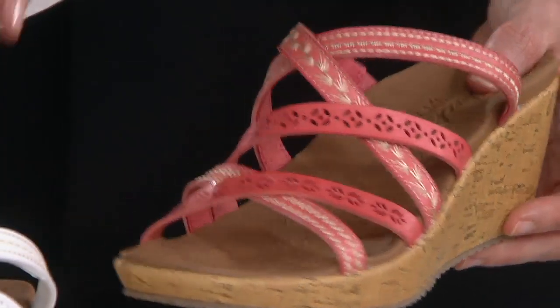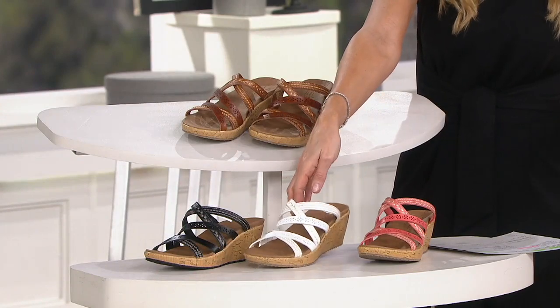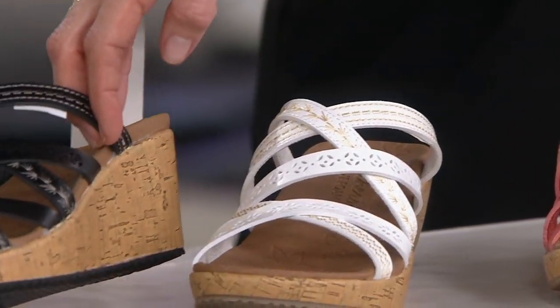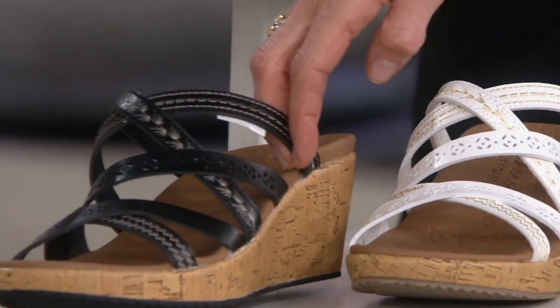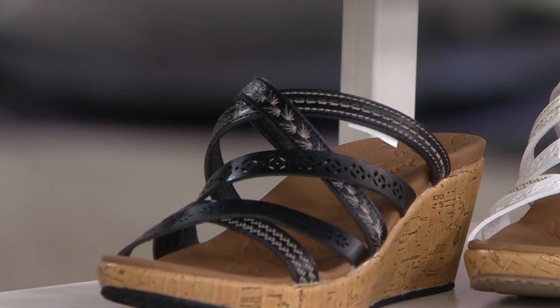It's more toned down — more of a summer look but not a hot, bright coral. Jackie was wearing it in the white. And then we have it in the black. You are the first to get them, friends. Act quickly because don't expect those sizes to be there all throughout the presentation.